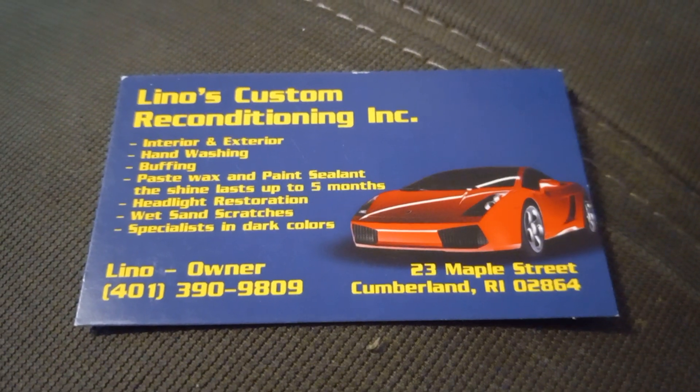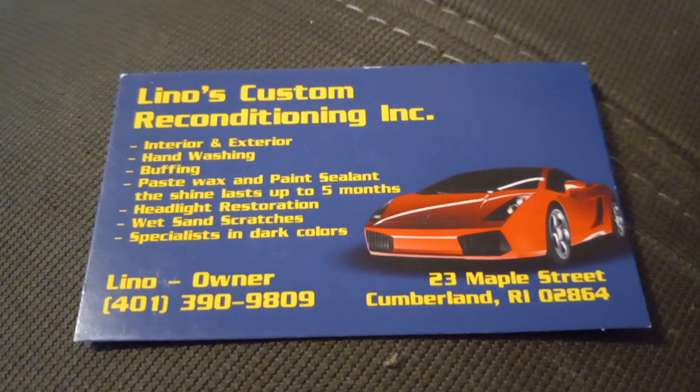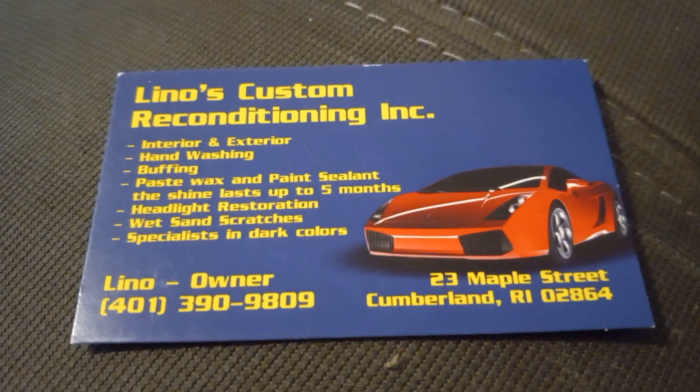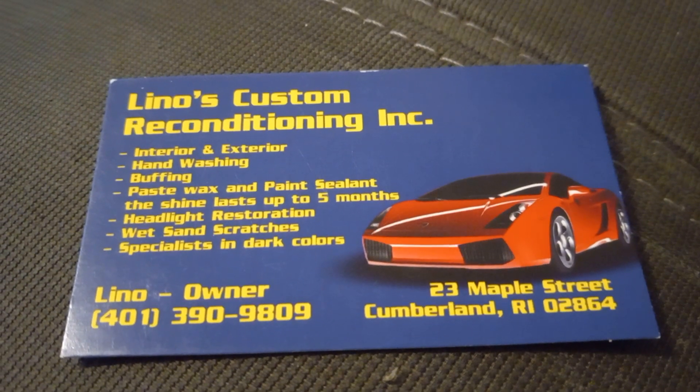Derek Shapiro from Lino's Custom Reconditioner Incorporated — interior and exterior hand-washing, buffing, paste wax, paint sealant, and the shine lasts up to five months.